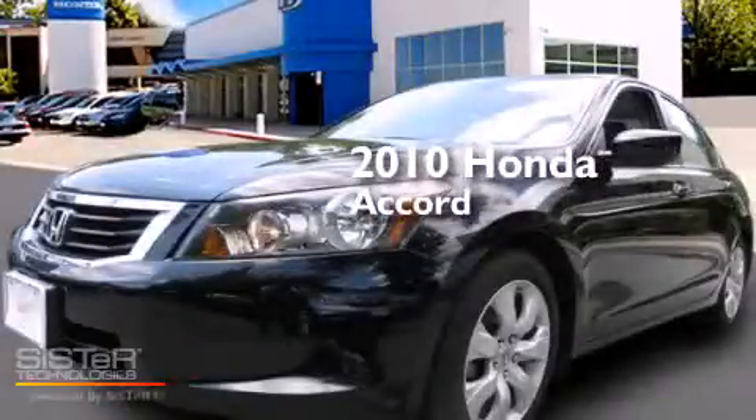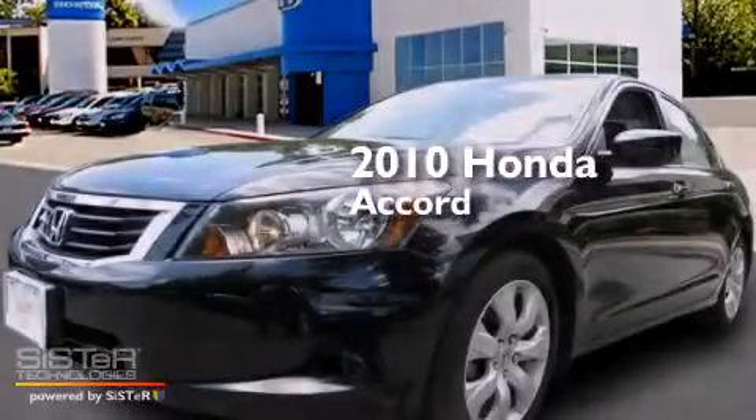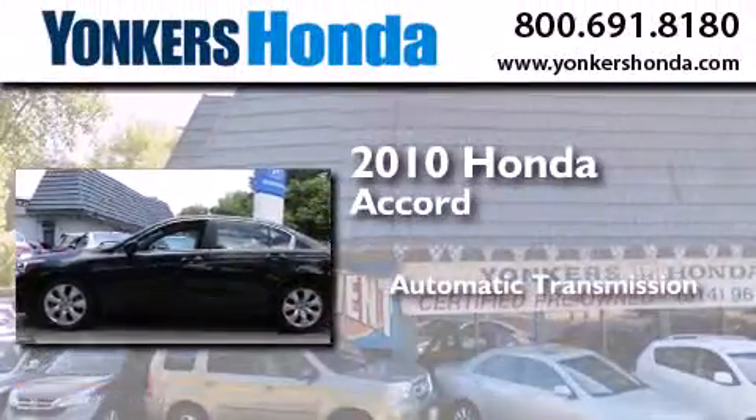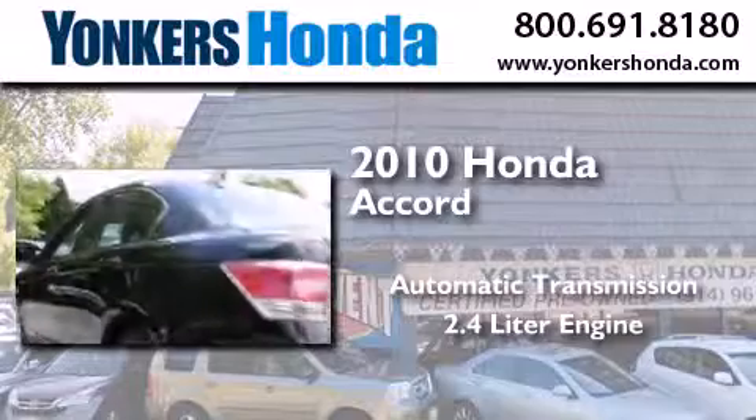This is a certified pre-owned 2010 Honda Accord. This four-door sedan has an automatic transmission and a 2.4 liter engine.